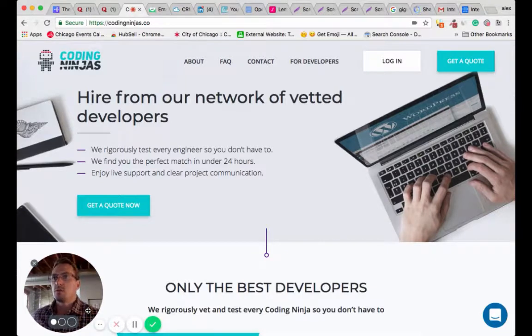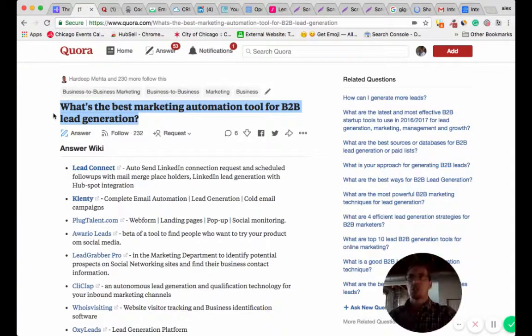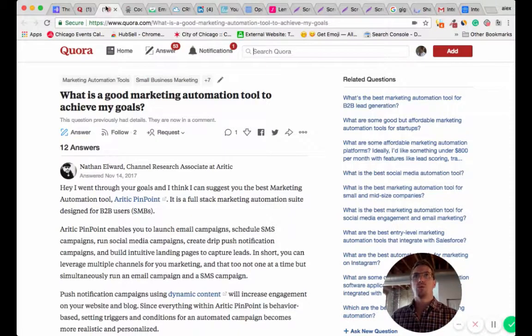Intercom has a great UI, great UX, and allows you to create that one-to-one experience for users. As always, we'd like to choose two or three core questions to answer on each episode. Today's core questions are: what's the best marketing automation tool for B2B lead generation? And number two, what is a good marketing automation tool to achieve my goals? We're going to answer them both with the same answer — the short answer is Intercom.